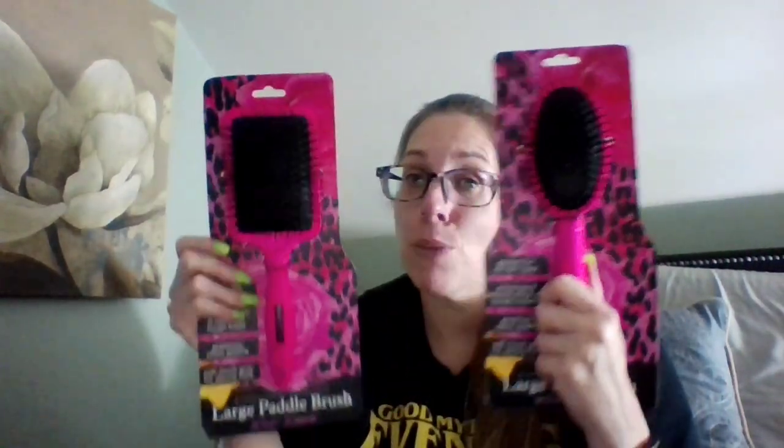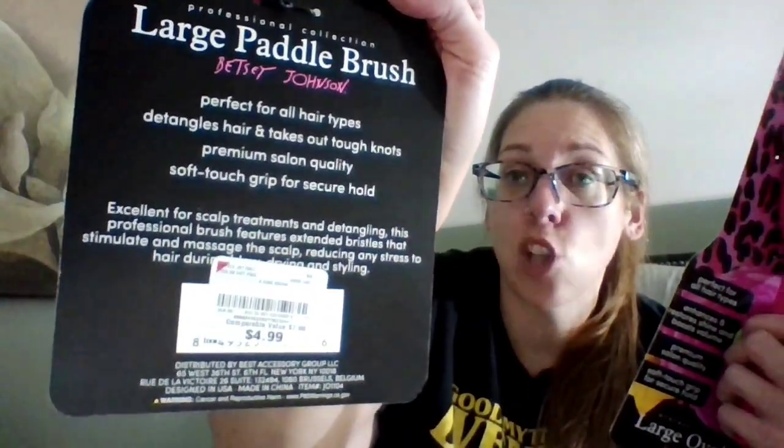I'm the queen of impulse purchases — did I need more hairbrushes? Probably not. They had these Betsy Johnson ones and I probably just liked them because of the pink color, if I'm being honest. This is a large oval brush, Betsy Johnson, good for all hair types — just hot pink. This was $3.99. They also had it in the paddle brush, so I picked up both the paddle and oval, both the same color. The paddle brush was $4.99, a dollar more. But I picked them up. Queen of impulse — what can I say?